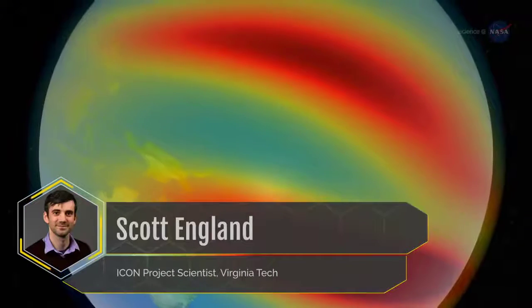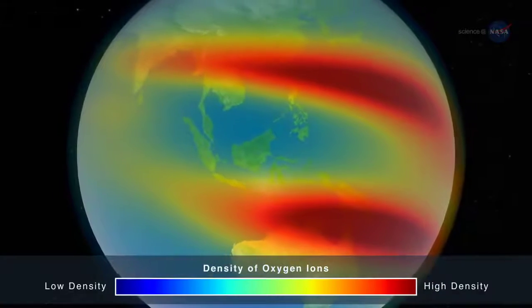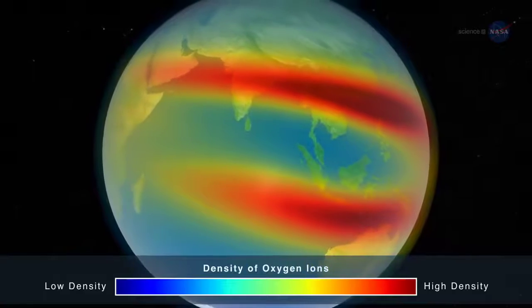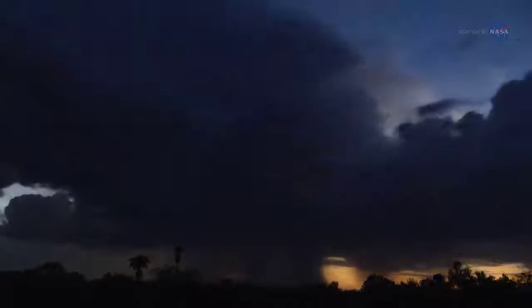Mission scientists want to understand how weather phenomena affect the upper atmosphere and the nearest reaches of space. Scott England, ICON project scientist at Virginia Tech, explains: "We know Earth's ionosphere varies by an extraordinary amount from hour to hour and day to day, but we don't know the cause of much of this variability. ICON focuses on trying to understand if weather near Earth's surface can explain any of the changes we see in the ionosphere."